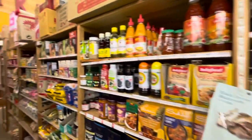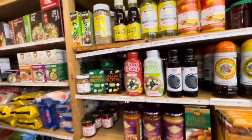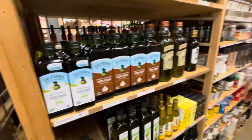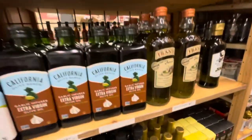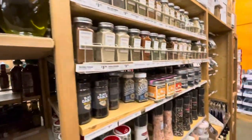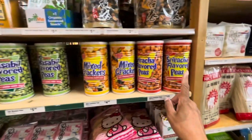There are a lot of different sauces - I've seen the sriracha mayo, which is really good. On this side they have a lot of extra virgin olive oil you can get from different countries, and their spices.